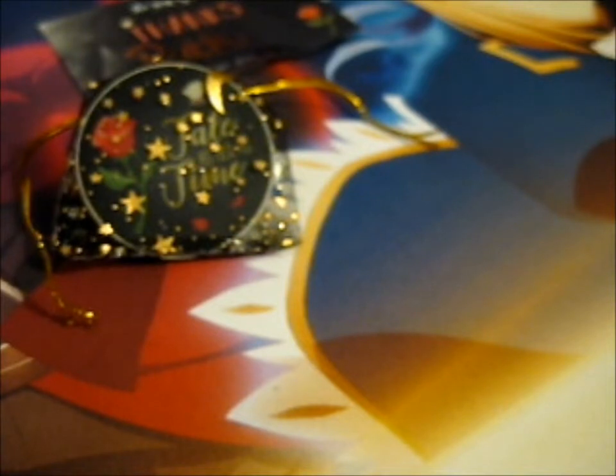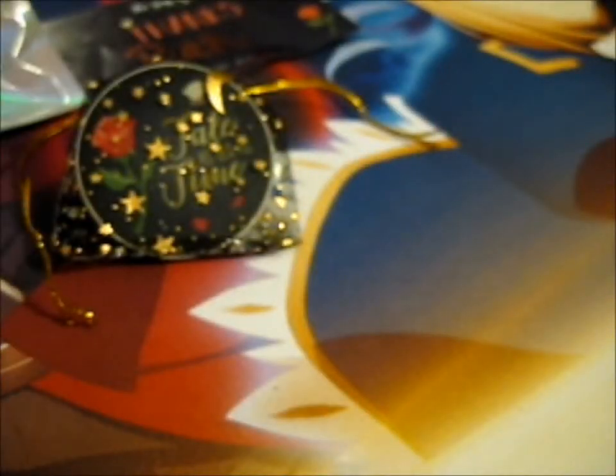Aha! There we go. That was very fiddly. It's a very holographic little pouch here though. Totally fiddly. Got the last girl back stamp there.